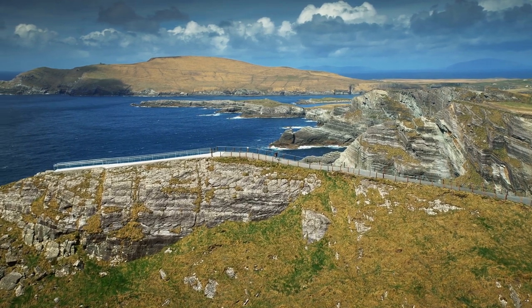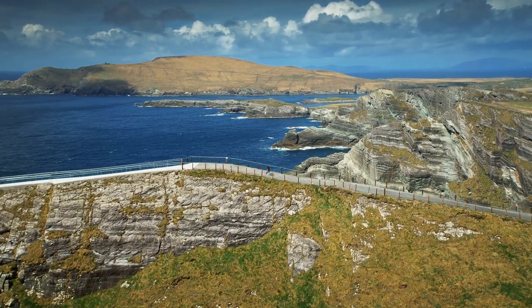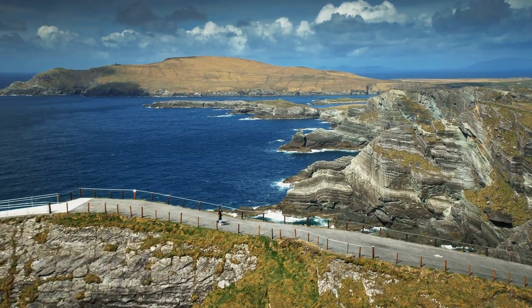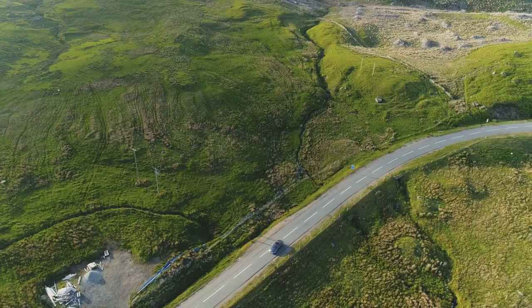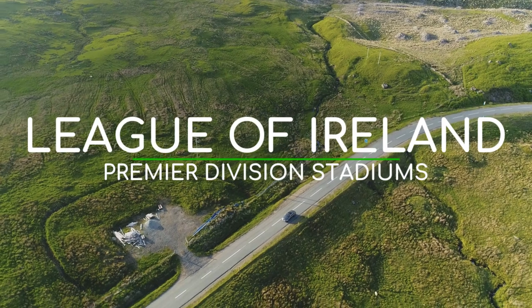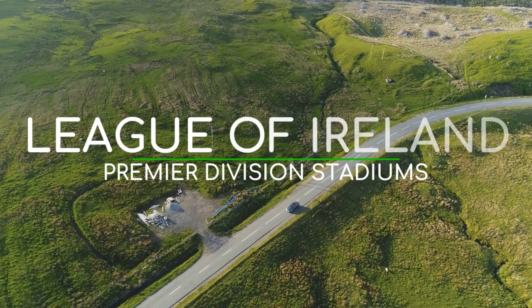Just like my own country, Ireland has one or two sports that are more popular than football. So the stadiums are quite small, but nearly every ground you'll see in this video has a distinctive design with a history to match it. With that being said, here are the League of Ireland's Premier Division stadiums.